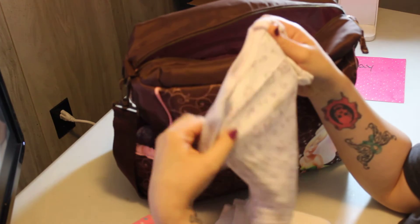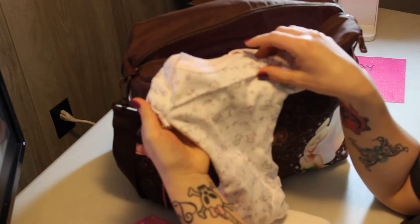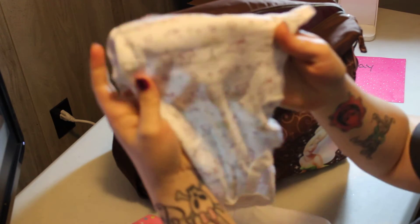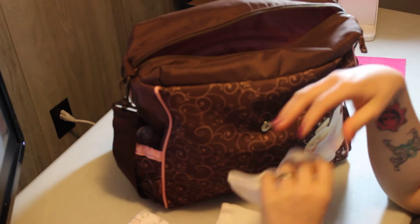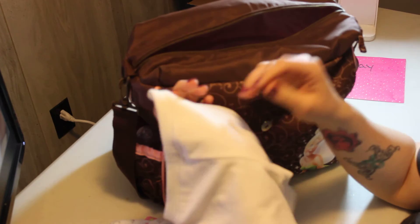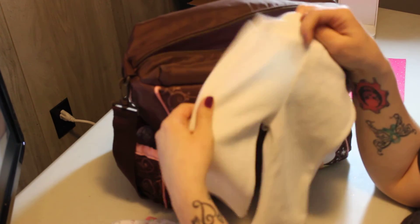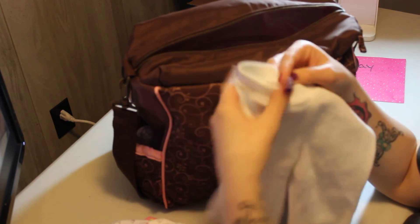As an extra backup outfit, I have this cute onesie I got from Babies R Us. It's white and has a kitty cat, a squirrel, a bunny, birdies, more squirrels, and a tree — it's just so cute. To go with it, since I don't really have just pants for her yet, I picked some white soft-material pants to make a full backup outfit.